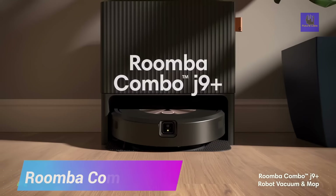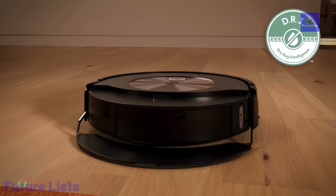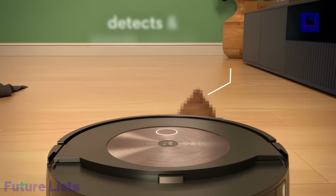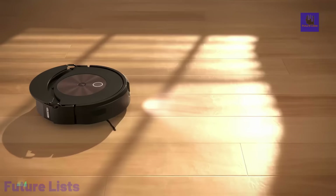The Roomba Combo J9 Plus is a cutting-edge robot vacuum and mop that provides a powerful, hands-free cleaning solution for your home. Powered by iRobot OS, it features the Dirt Detective, which automatically prioritizes the dirtiest rooms and avoids obstacles. With three levels of suction power and automatic carpet boost, it thoroughly cleans both carpets and hard floors. The smart scrub technology offers two times deeper scrubbing for targeted cleaning. The clean base autofill dock ensures up to 60 days of debris disposal, and up to 30 days of liquid refills.